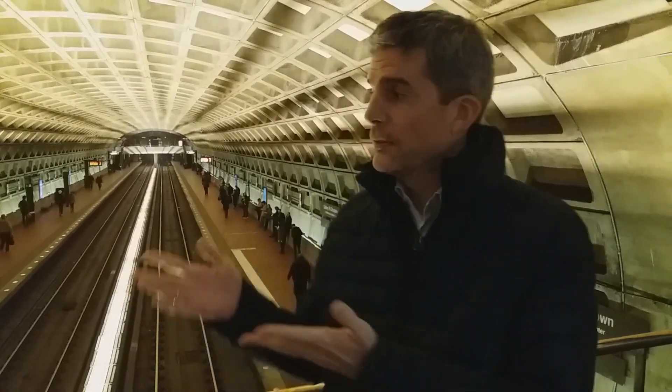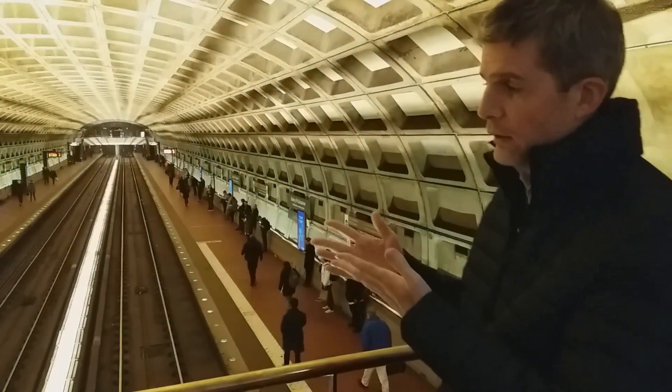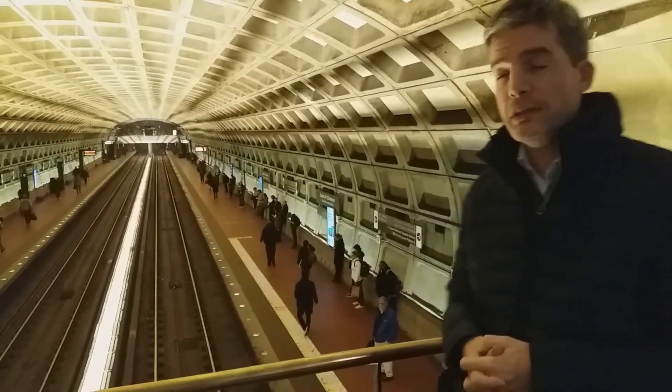So I thought, what can I talk about in Washington DC related to transportation and ground engineering? Well, of course, the iconic metro stations of Washington DC.